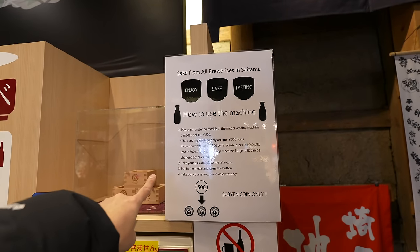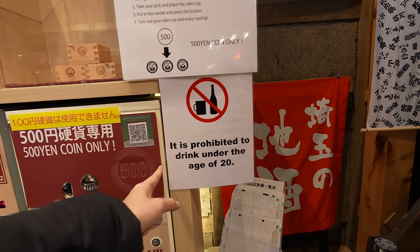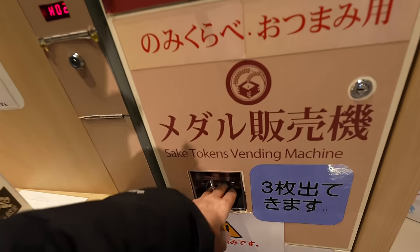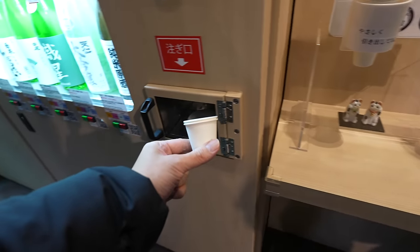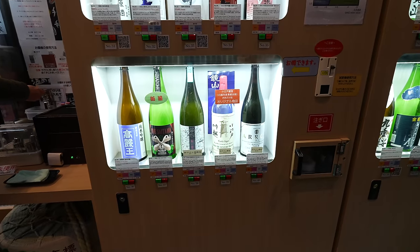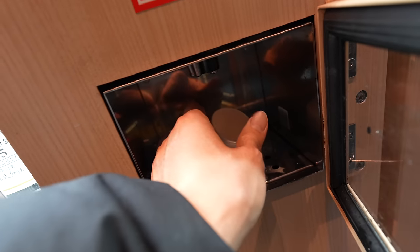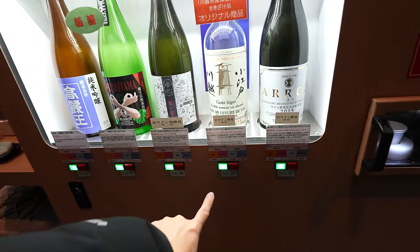In Japan it is prohibited to drink under the age of 20 — it's different from the American law, so just letting you know: 20, not 21. Let's get the coins. You place 500 Japanese yen and get the coins. There are just so many different kinds of sake — I don't know which one to try. Oh, interesting, look at this one — it's a white wine's sake. Let's try this one!